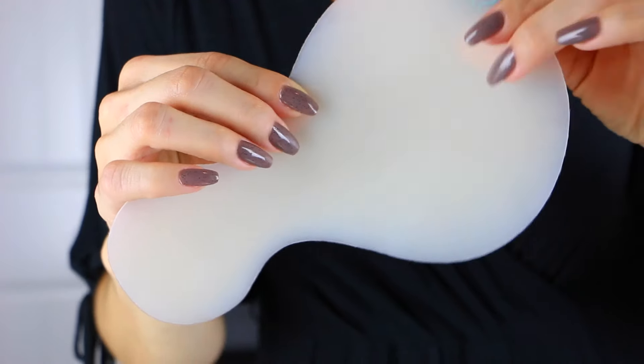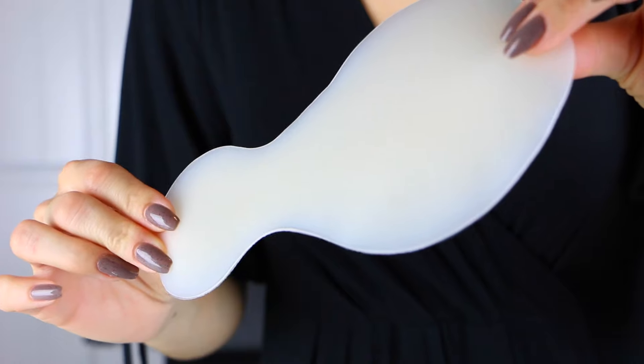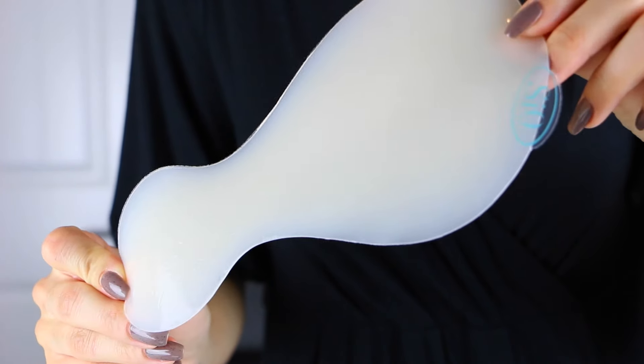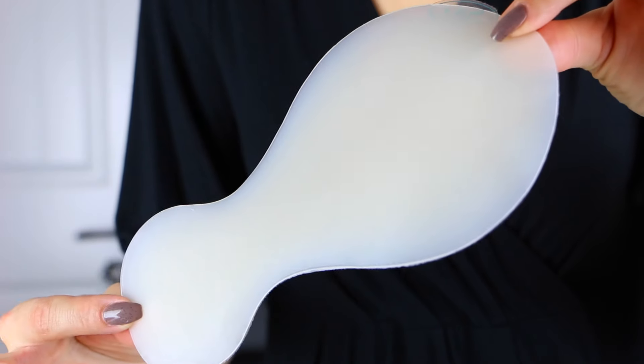So we're going to put this product to the test, and it does claim to have overnight results. Basically, this is the skin pad — it's like a silicone type of product that you put on. It's actually medical grade silicone that you wear, and you put the biggest portion of it on your chest or décolleté area, and then the hourglass shape towards the bottom goes in the cleavage area.